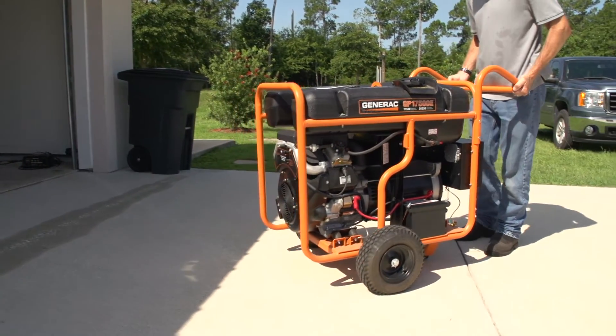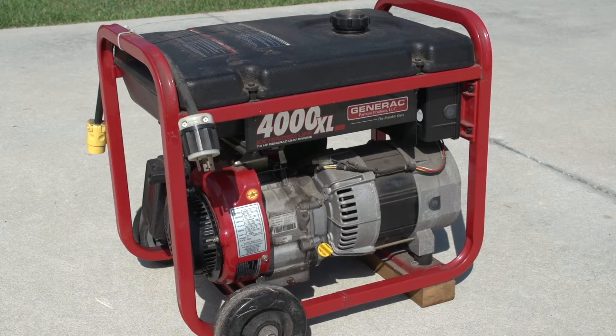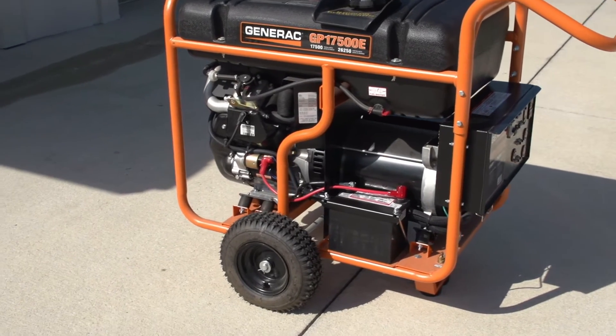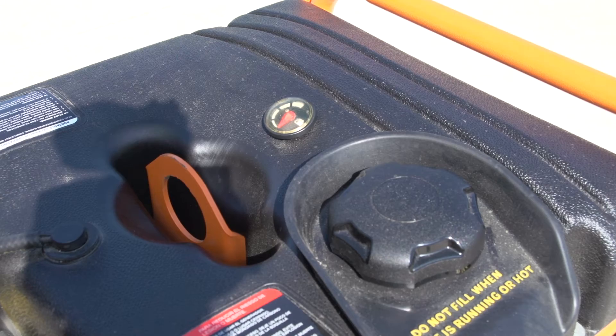There are two basic types of generators: portable and standby. Portable generators are designed to supply auxiliary power to specific appliances and equipment, primarily using extension cords. Most of these types of generators are mobile and fueled by gasoline.